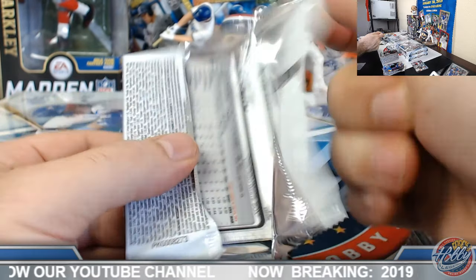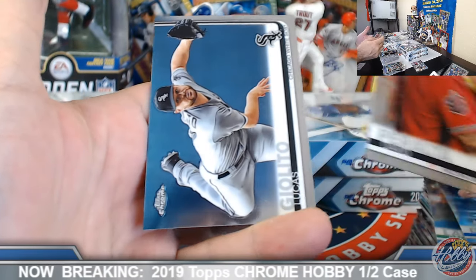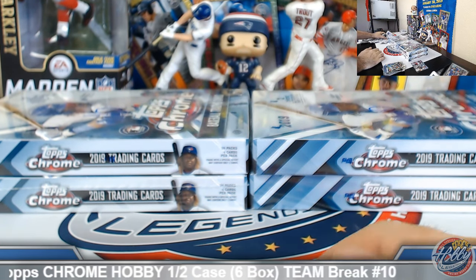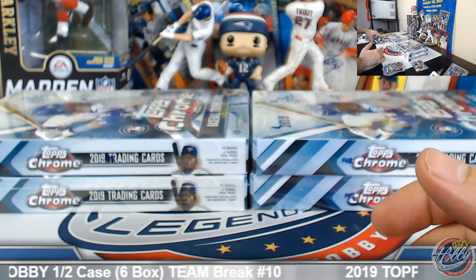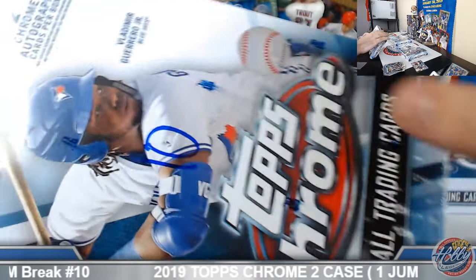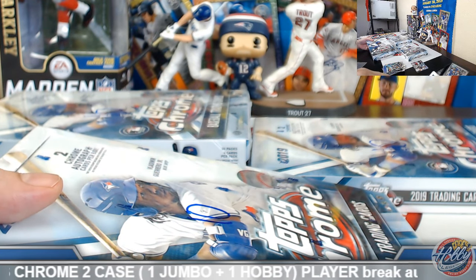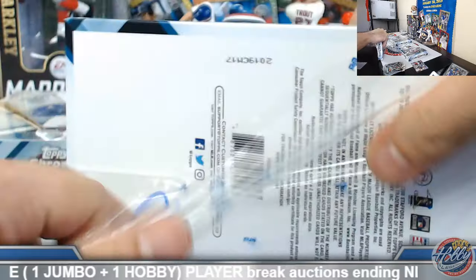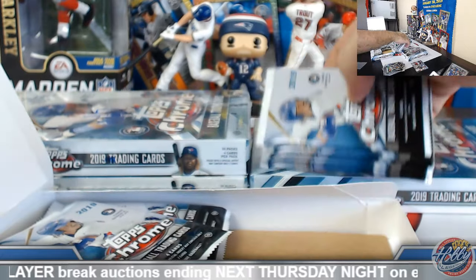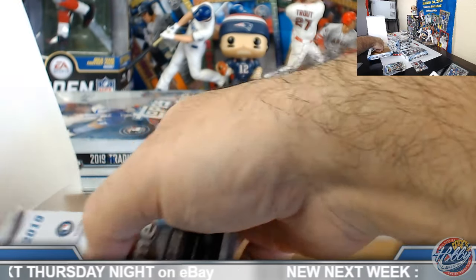Last pack of box number two. Willie Adams Future Stars base. Box number three. That was a Corbin Burns/Jeffrey Springs box — I think we might be base-auto'd out here. I think we got three or four base boxes in the first half. Another one there — I would expect to see probably a couple refractors and a color or two still.